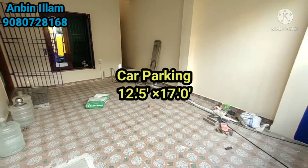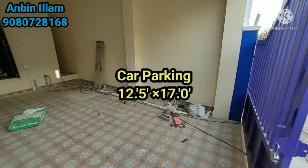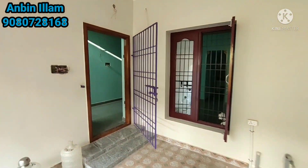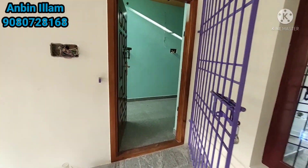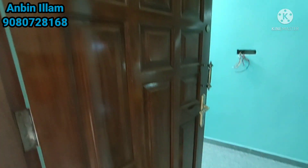The main gate is in purple color. The entrance fits a car — it is 12.5x17 feet, accommodating a car and 3 bikes. The main gate faces south and is made of teakwood.